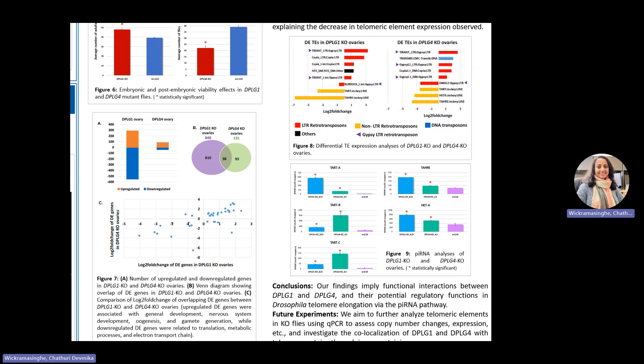This could explain why telomeric element expression was decreased, leading to the conclusion that DPLG1 and 4 potentially regulate Drosophila telomere elongation via the piRNA pathway. Our research highlights that despite being independently domesticated from the same TE superfamily, both DPLG1 and 4 have evolved to function in the same cellular pathways. For our future work, we will further study the interactions between telomeric elements and DPLG1 and 4 using quantitative PCR and immunostaining.